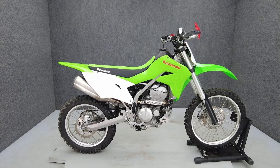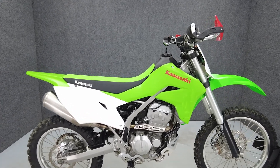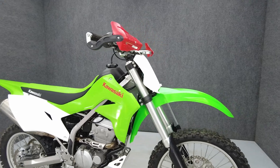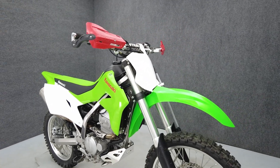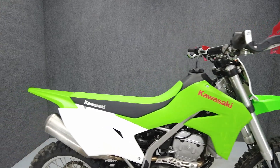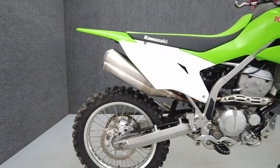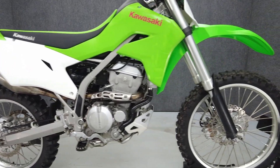Hey everyone, this is Patrick with National Powersports. This 2021 Kawasaki KLX 300R runs and rides well. It has been upgraded with a Tusk shift lever, ProTaper SE KX high bend handlebars, a Renthal bar pad, Moose Racing grips, hand guards, aftermarket levers, foot pegs, and a front skid plate.